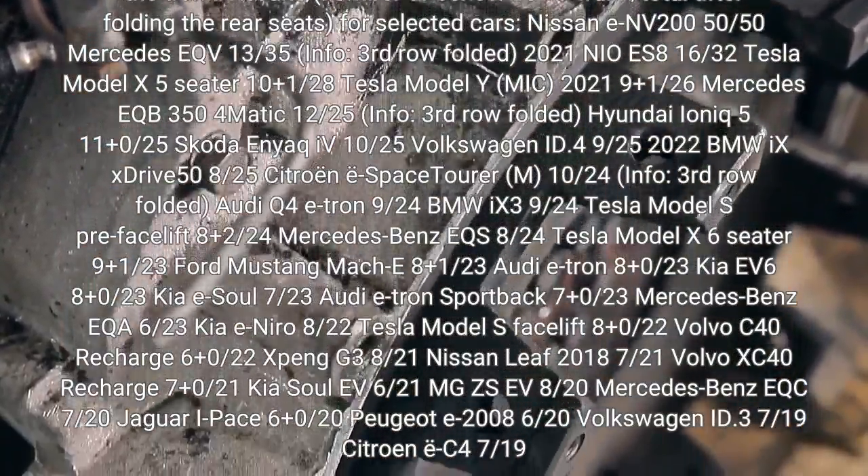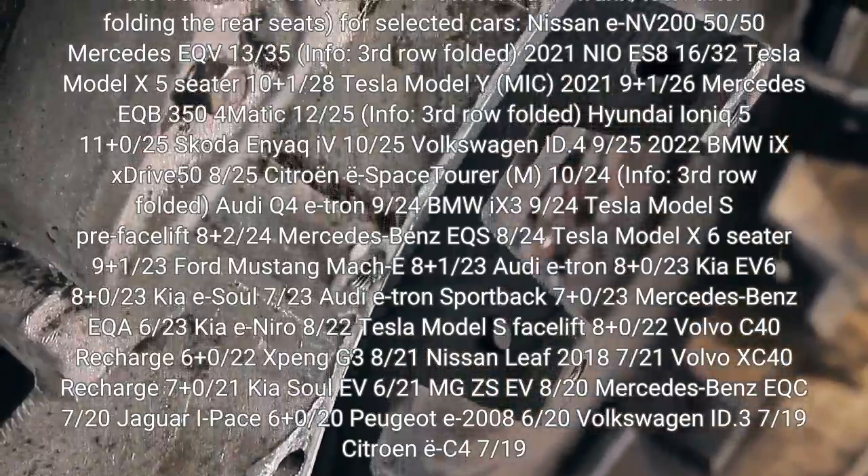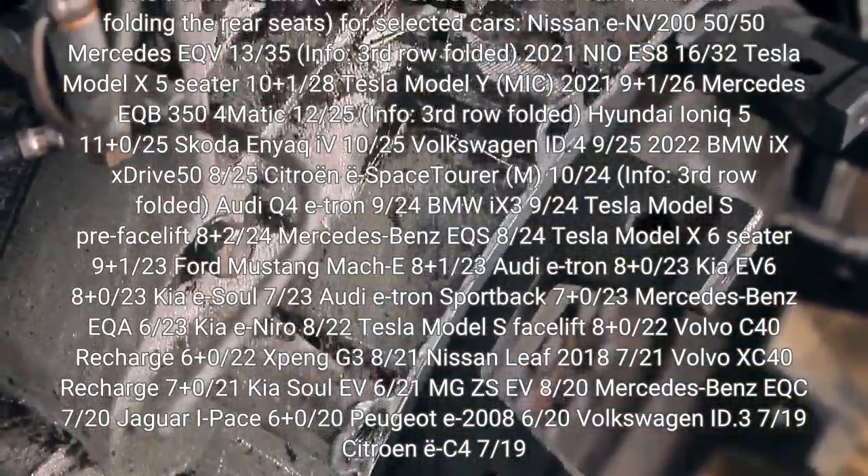Nissan ENV 200: 50. Mercedes EQV: 133 with third row folded. 2021 NEO E also listed for comparison.